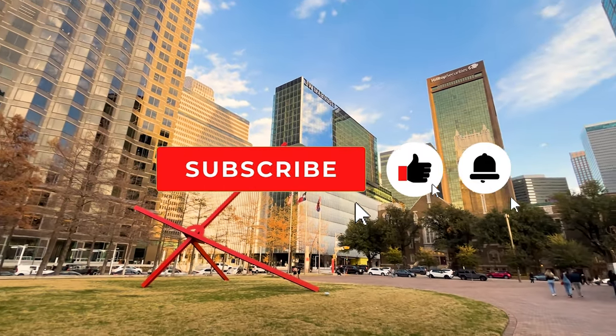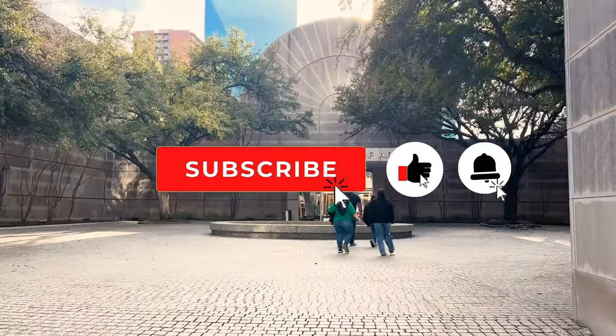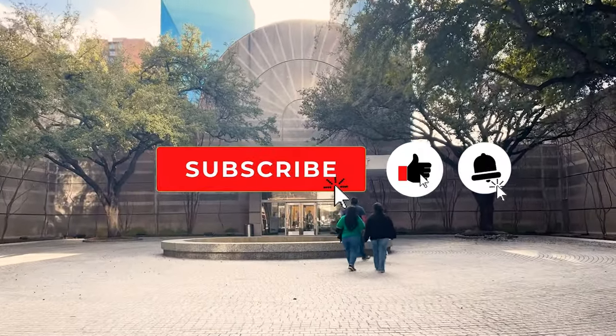And don't forget to hit that subscribe button to stay tuned for more captivating journeys like this one. Until next time, happy exploring!